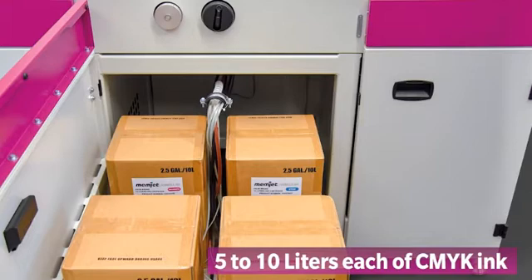The ink is supplied by four 5- to 10-liter bladders containing each one of the four CMYK ink colors. These are housed in a pull-out drawer under the product transport mechanism to allow for easy access of the operator when changing the ink containers. A small intermediate ink reservoir in the print engine itself also supplies the print heads during job changeovers, so printing production is not interrupted.